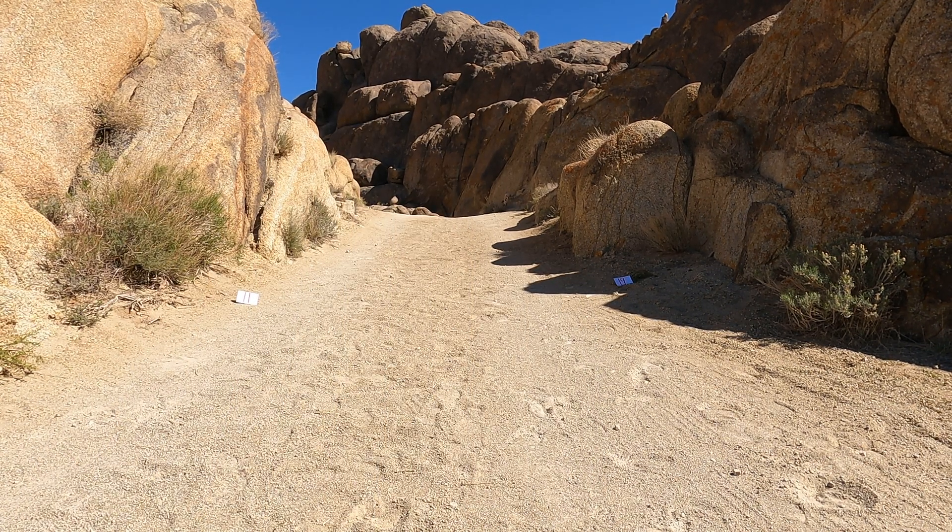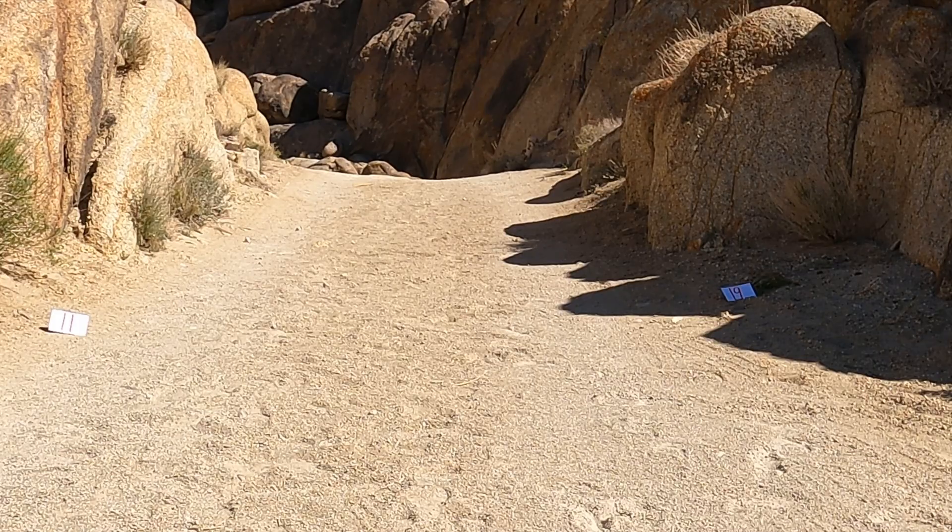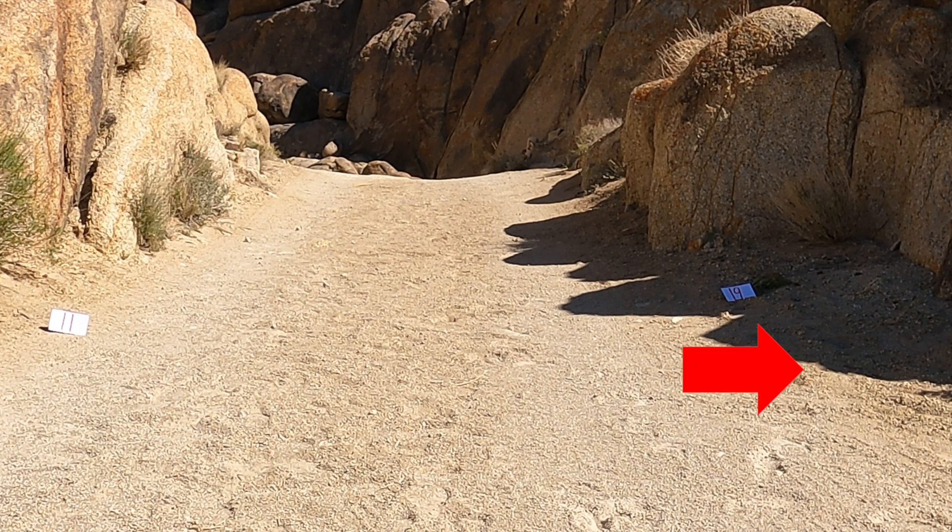Whoa, Ginger, check it out. The numbers just popped up. We counted 11 counters. So should we go straight like that number on the path says? Or should we go to the right like this number on the path says? What do you think, scholars? Yeah, we're going straight. Good job. Come on, Ginger.